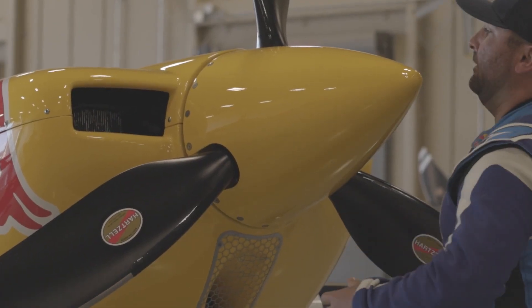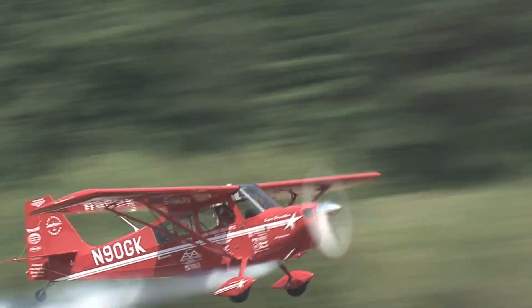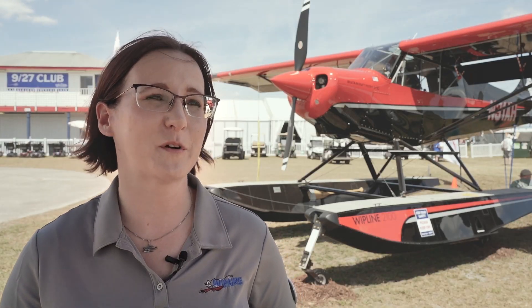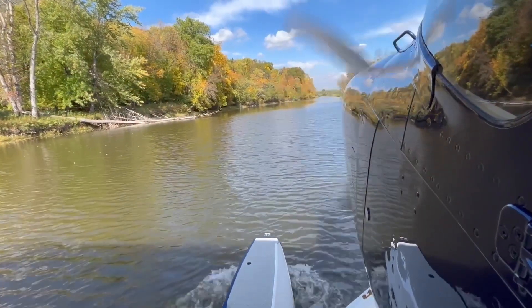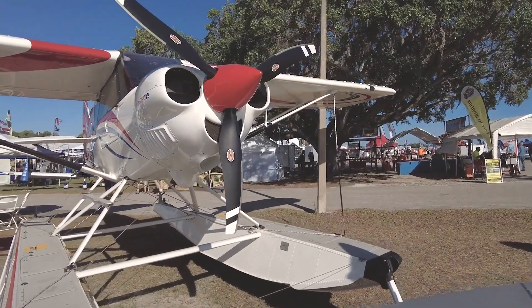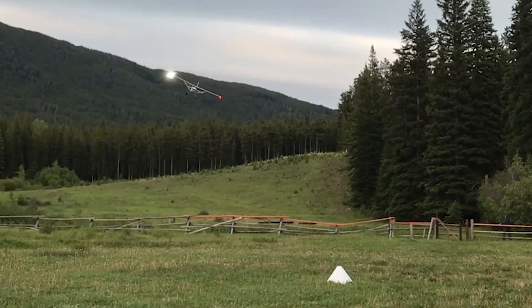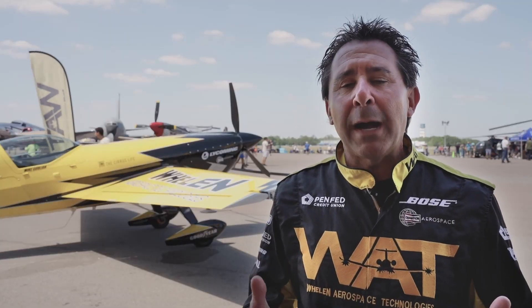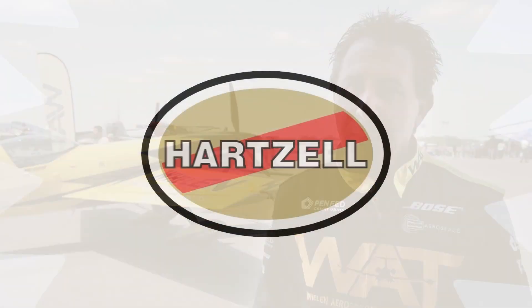I'm currently using the Hartzell Talon — by far the best aerobatic propeller I've ever come across. I use the Trailblazer; it adds performance to the Super Decathlon, dependability, and it's rugged. Hartzell's been an excellent partner for Whip Air in terms of product support, as well as keeping an eye on the market and developing new products that meet demand. It's helping us all have better-performing airplanes — it's such a proud honor to fly behind that propeller.